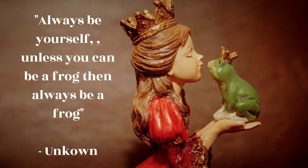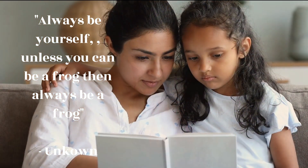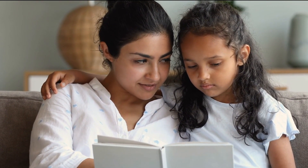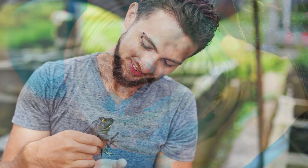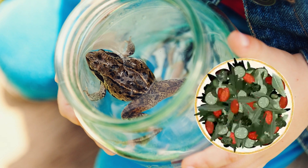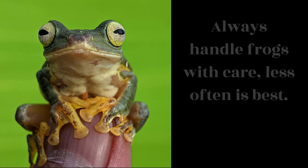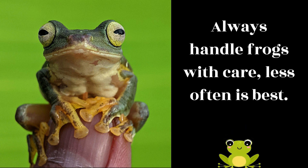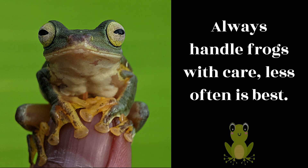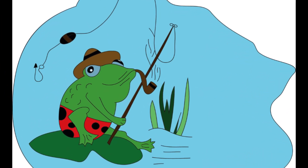In summary, pet frogs can make great companions for those who are willing to provide the proper care and environment. It's important to research the specific needs of your chosen species of frog and provide appropriate housing, diet, and enrichment to ensure their health and happiness. While handling your pet frog can be enjoyable, it's important to minimize handling to reduce stress and injury. With proper care, pet frogs can live long, healthy lives and bring joy to their owners.